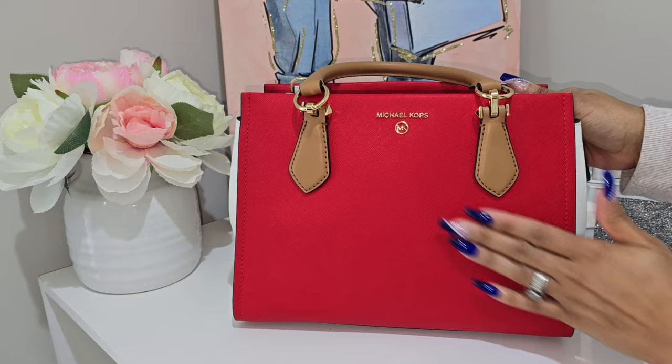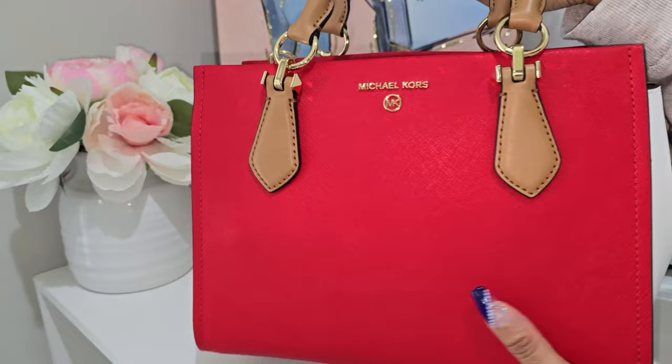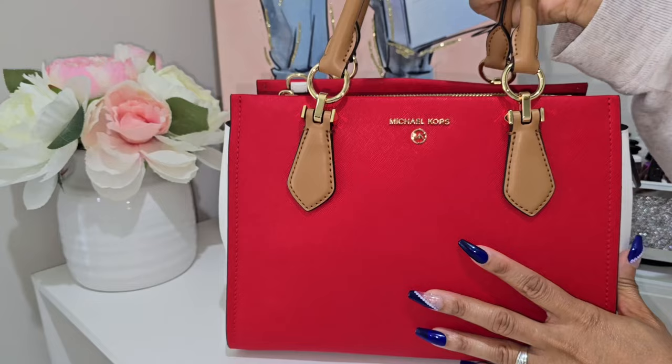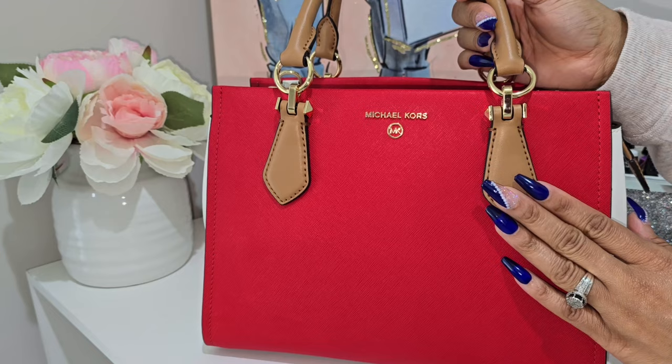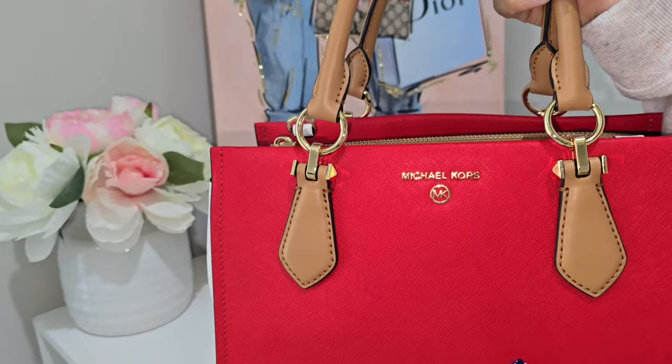The front of this bag is made of saffiano leather and it is 100% genuine leather. I remember when I first started carrying my Michael Kors bags I wasn't a fan of his saffiano leather, but now I just love it — the feel is really really nice. The brown trimming is more of a smooth leather, and you also get gold tone hardware, which I really like, along with the Michael Kors logo.